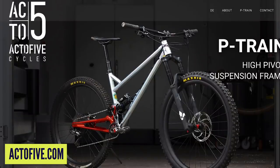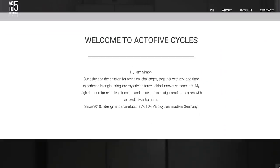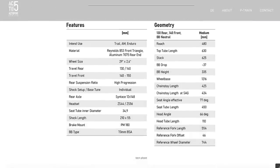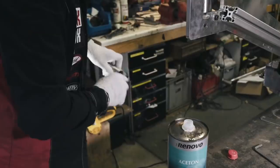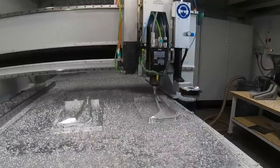Next up in the news is something that's going to get a few hearts racing — a new bike from a brand called Acto5. It is the P Train, which is a trail or enduro bike. Just to look at it, it is jaw-droppingly good looking. It's a high-pivot trail bike with 130 or 140mm travel at the rear, with a Reynolds-tubed front triangle paired to an absolutely beautiful CNC'd rear end.